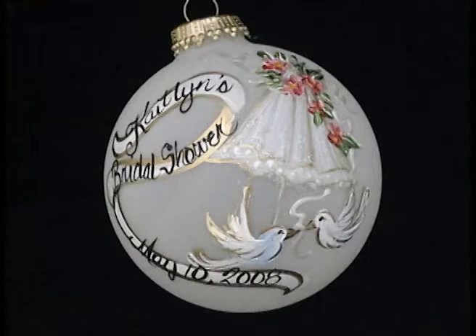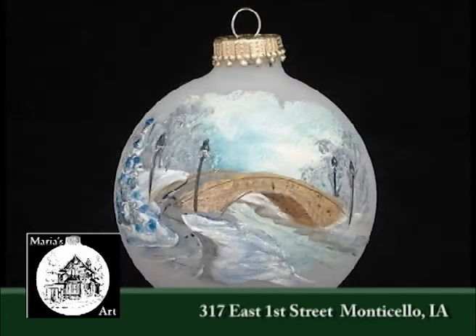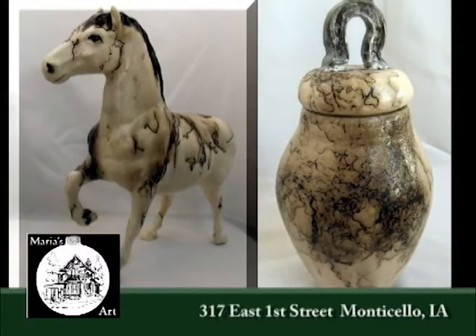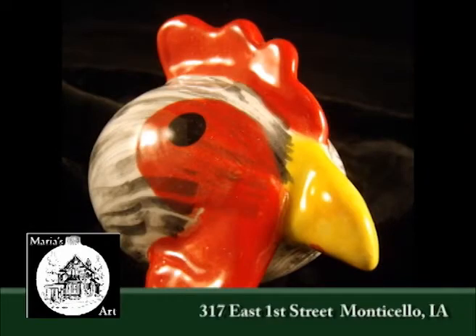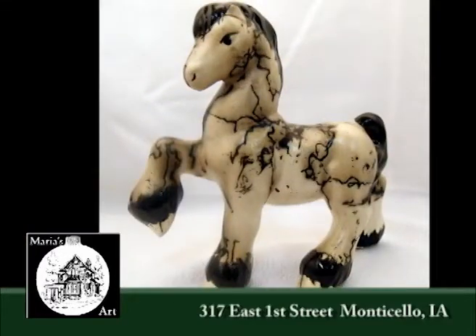Located in Monticello, Iowa in Jones County, you'll find Maria's Art. Established in 1977 by artist Maria White in the basement of her home, Maria basically worked in clay. The business soon overtook the entire house and in 1979, Maria moved to a building on South Locust Street in Monticello where she could expand her creativity. In 1982, she was asked to create a limited edition ornament of the historic Grant Wood Art Colony buildings located in Stone City, Iowa.